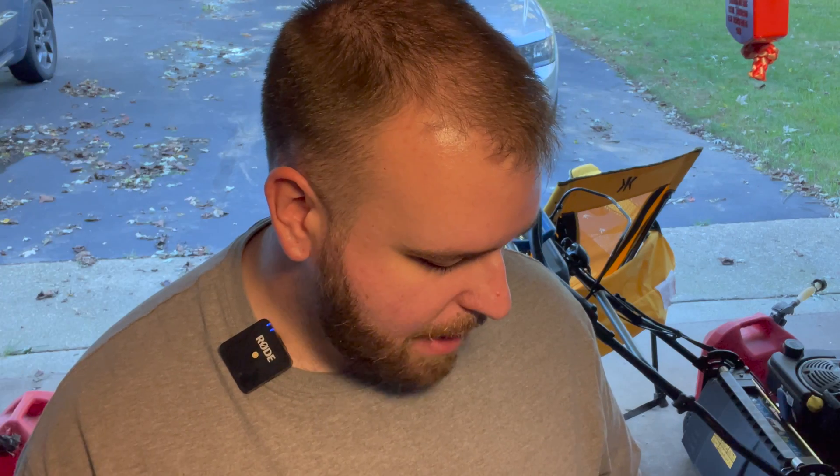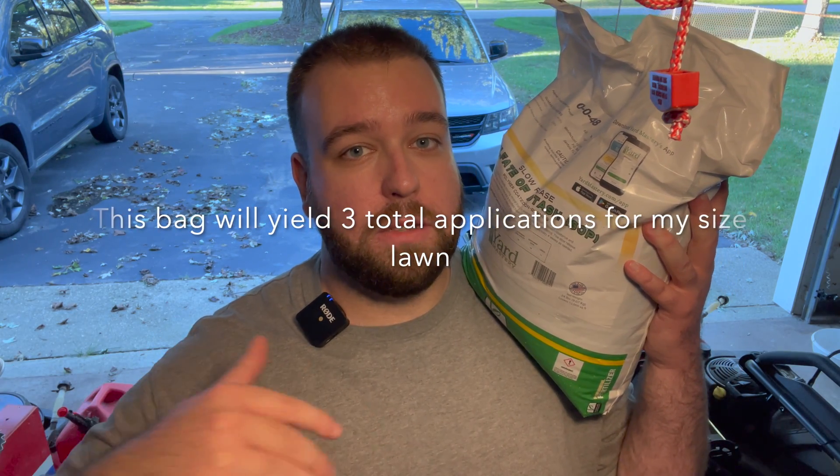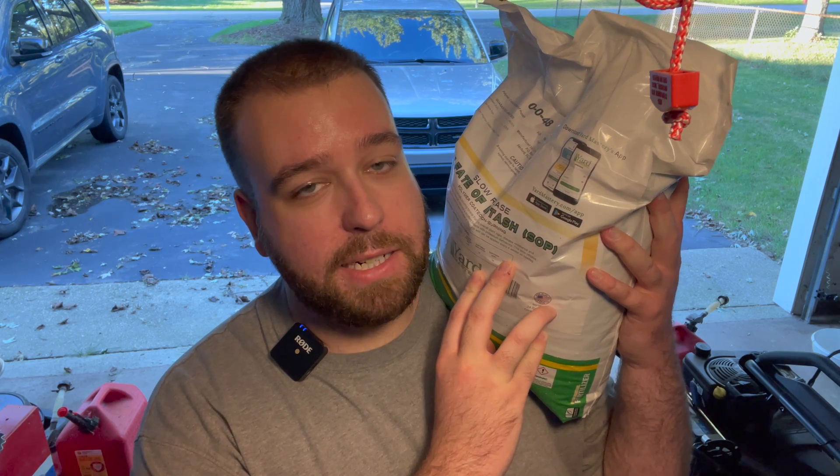If we do some math: at two pounds per thousand with basically 50% potassium, that means every time I put down an application of this I'm getting one full pound of potassium down on the ground, which is great because I need to get those levels up. Over the next couple of weeks we're going to use this entire bag and get it into the soil. I want to load as much as I can so the grass can take what it needs now, and also have what it needs next year.